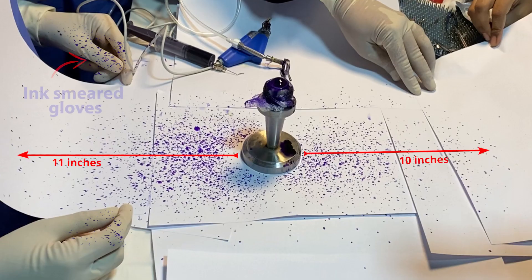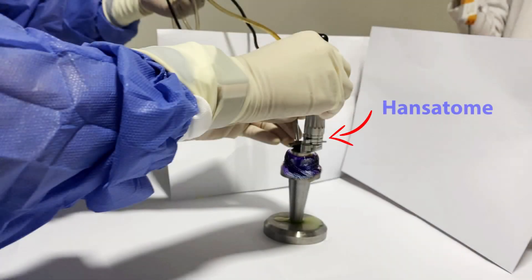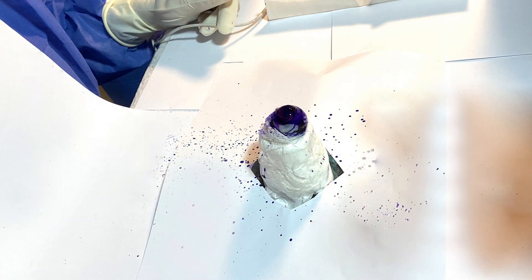The splash of dye in different directions is evident during the motion of the SBK microkeratome. We were able to ascertain the extent of aerosol spread, which was farthest on the surgeon's site. Use of a different type of microkeratome, like Hansatome, revealed less spread of aerosols.